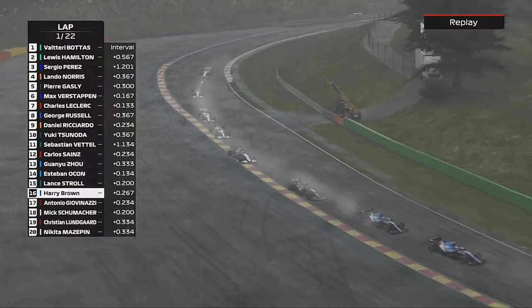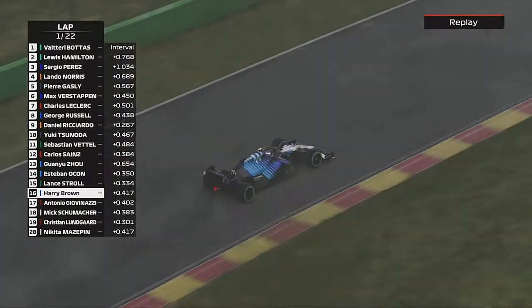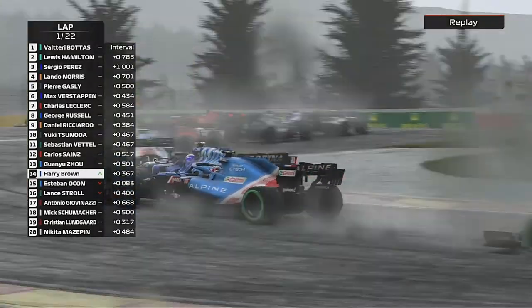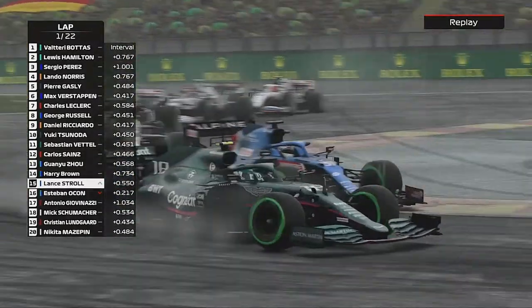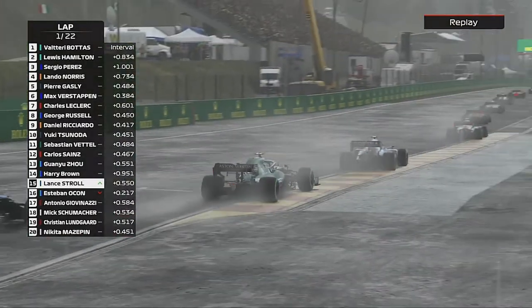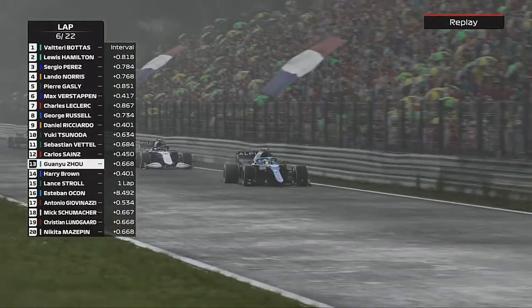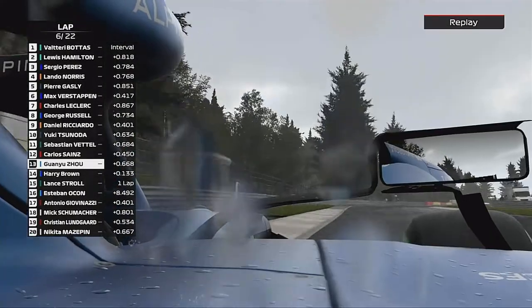Going through Pouhon and towards the end of the lap, we send it on Lance Stroll and Esteban Ocon, getting ourselves up into P14. Now we're right on the back of Guanyu Zhou but just can't get anywhere near him.